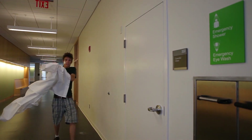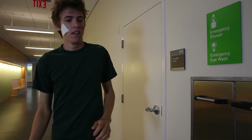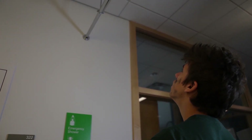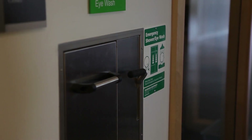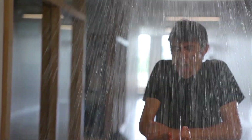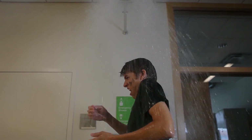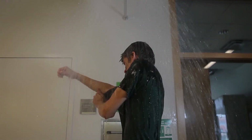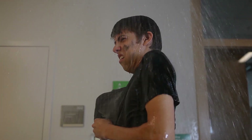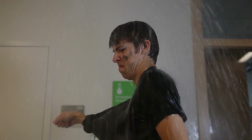The safety shower is your friend. It can be used to remove chemicals from your body and can also be used to put out fires. You should remove any clothing the chemicals have come in contact with.